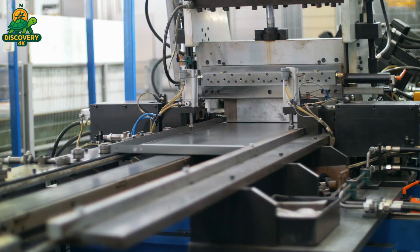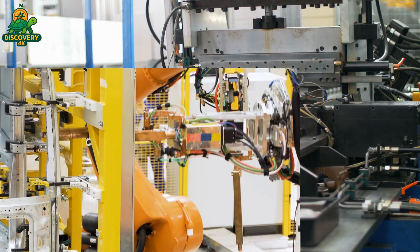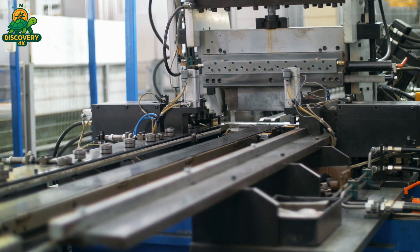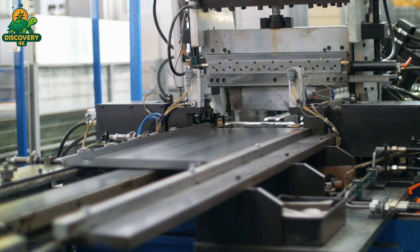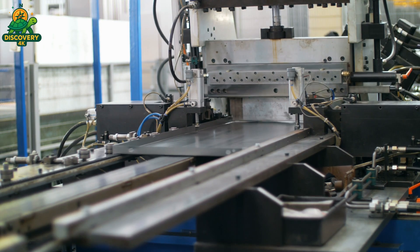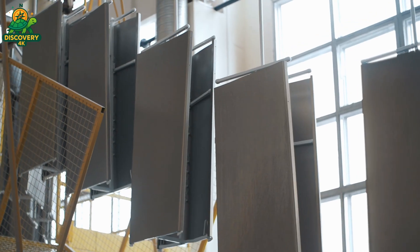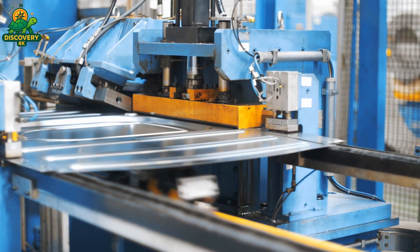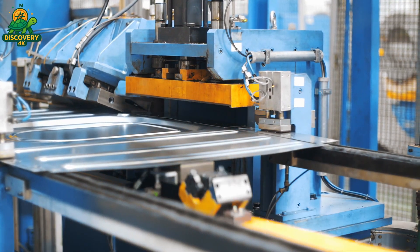Then come the hydraulic bending stations. Here, robotic arms feed each sheet into precision presses, which bend and fold the steel with force equivalent to a car crash, yet with millimeter control. These complex angles aren't just for looks — they add structural strength so the machine can handle the violent force of a high-speed spin without shaking apart.